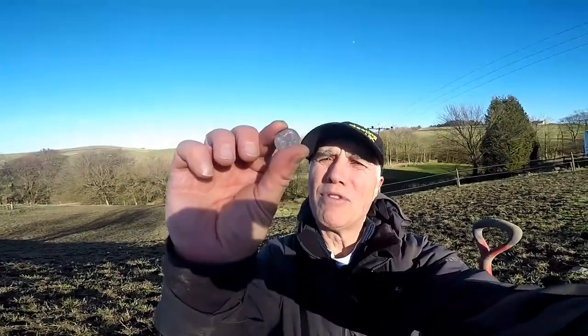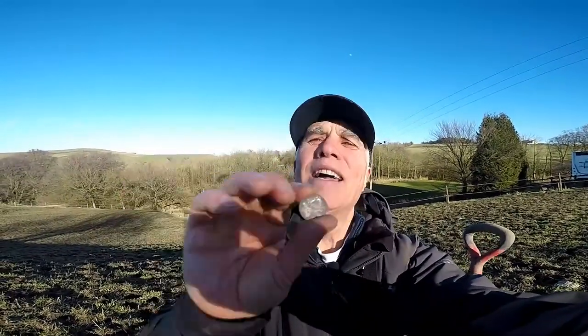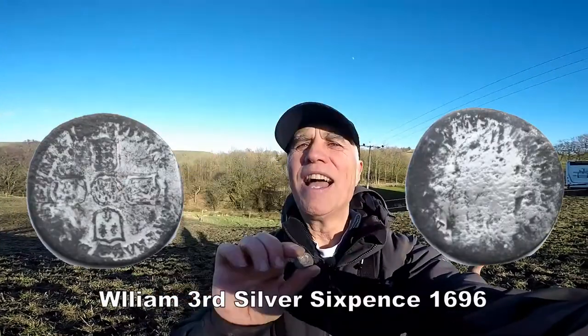Oh, that's a kite isn't it! Oh yes, it's silver — excellent, absolutely pretty excellent! I can't believe it. I'll clean it up, but I think that's William the Third sixpence — definitely, absolutely yes! I will have a bit of that — superb, superb! Nothing like a bit of William the Third silver sixpence — excellent, chuffed, happy! Sun shines and finding silver, can't beat it.